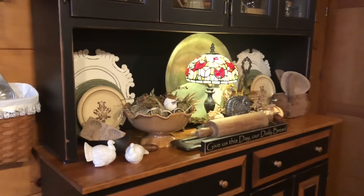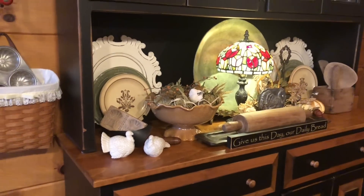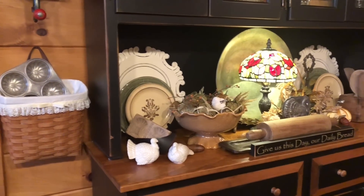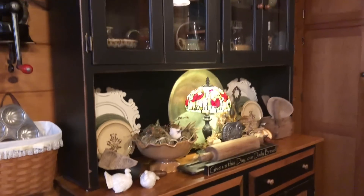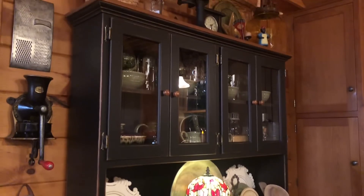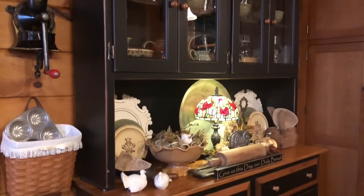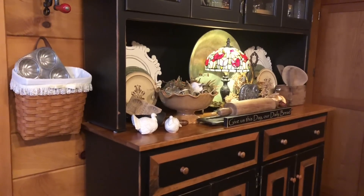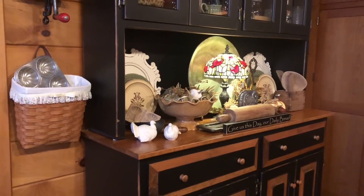It's so fun to decorate for the seasons. So if you've watched my home tours before, this hutch I had painted and stained to match the kitchen — it was made by a local Amishman — and I love to decorate it for the seasons.